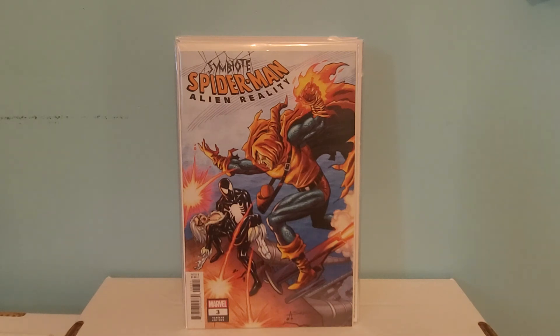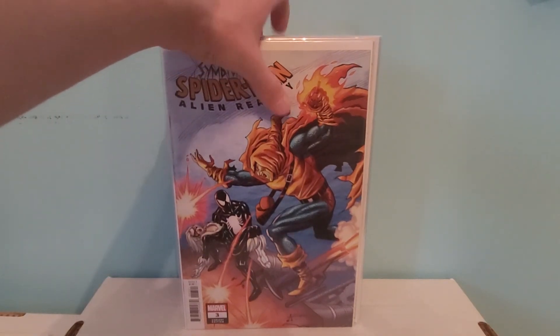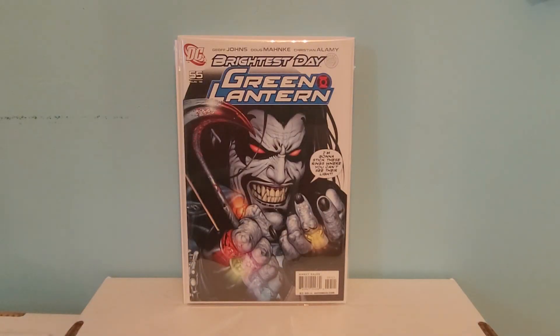That's all the books for you guys today. I hope you enjoyed this video. Just look at that book — love it to death. Anyway, that does it for this video. This is Comic Collector 101, and I'll see you guys in my next video. Bye!